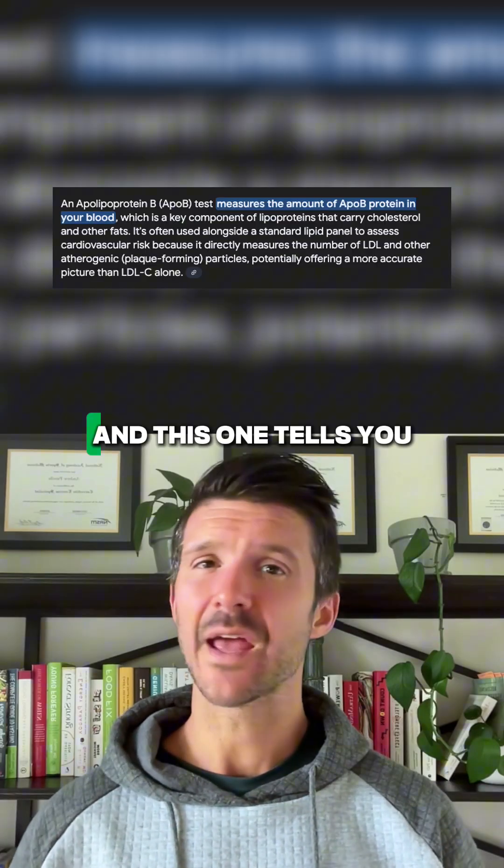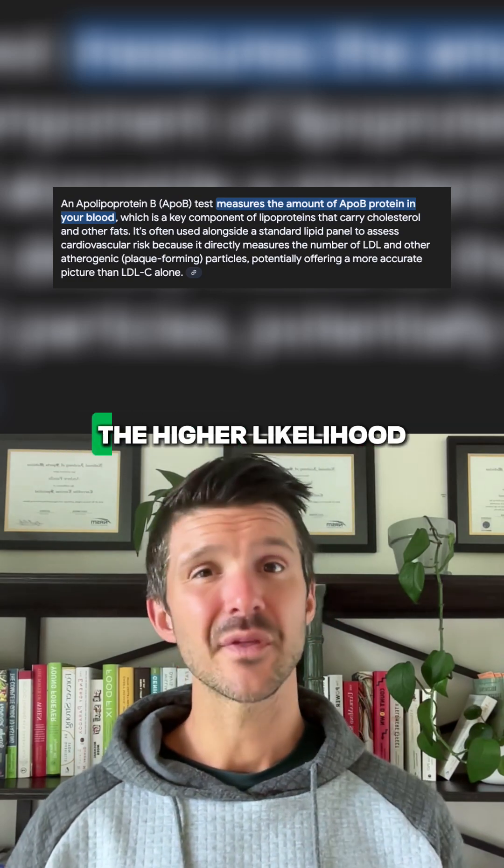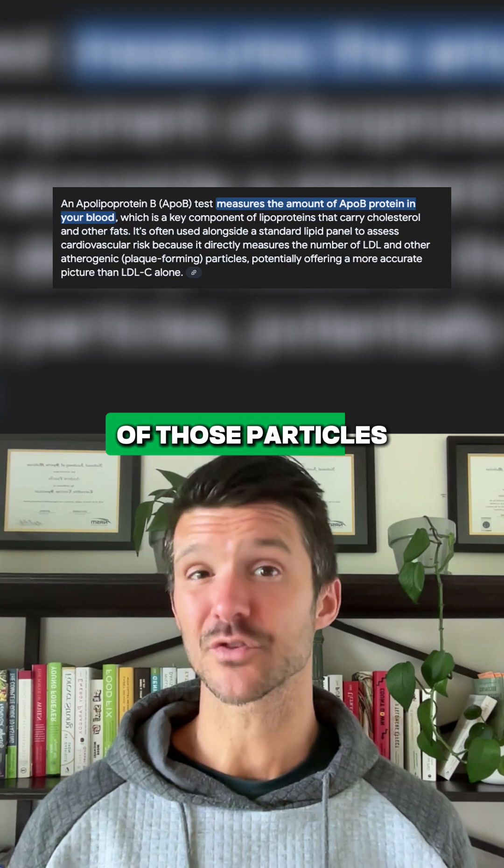The first one is ApoB, and this one tells you how many cholesterol particles are actually in your blood. The higher the particle number, the higher the likelihood that some of those particles might get damaged.